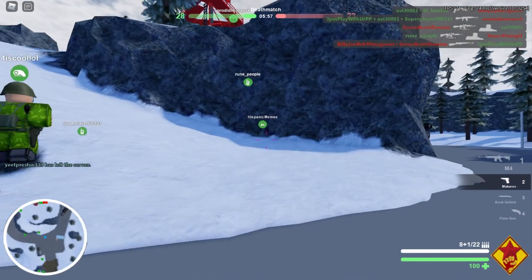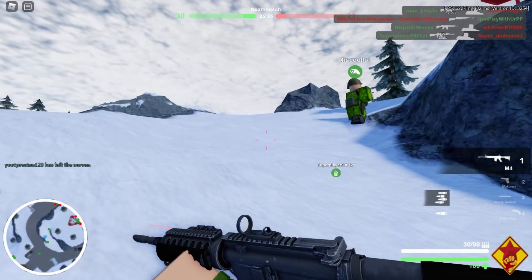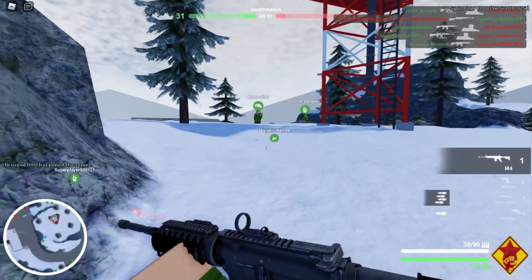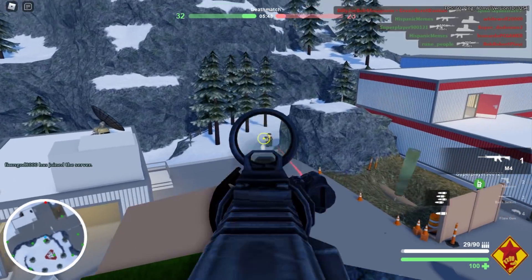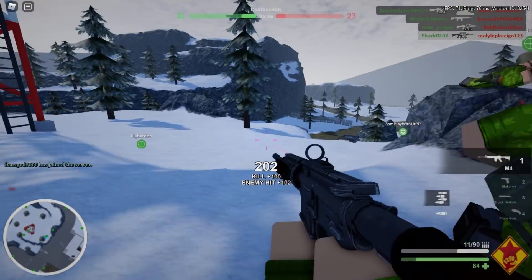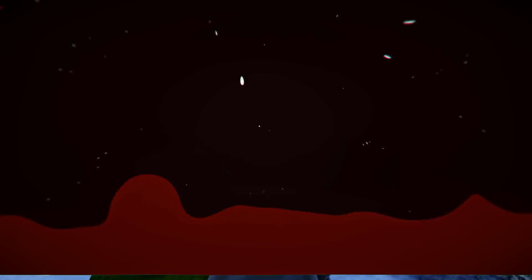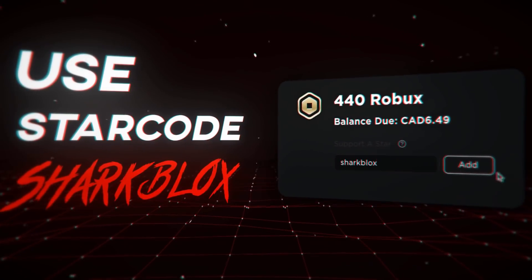I hope Roblox fixes this soon. Like I said at the start, I really thought they would have fixed this in a couple of minutes or hours — the fact that it's been broken for about four or five days now is a little bit weird. Anyway, if you guys enjoyed this video and found it interesting, make sure to leave a like and subscribe. Thank you so much for watching, and I'll see you guys in the next one.